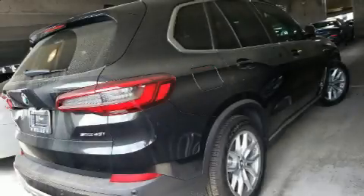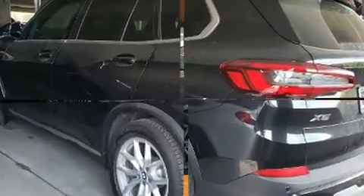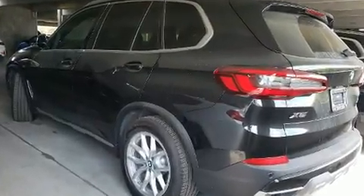Experience driving perfection in the 2020 BMW X5. Smooth gear shifts are achieved thanks to the three-liter six-cylinder engine, providing a spirited yet composed ride. A turbocharger further enhances performance while also preserving fuel economy.